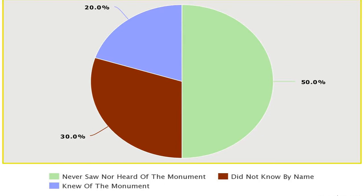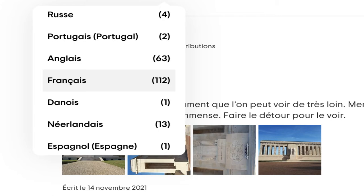While 30% of students didn't know the monument but had already seen it through pictures. We can conclude that our monument is quite underrated, not only to foreign students but also to French students, even though it comes from their home country. The Château-Thierry American Monument is remote from big cities, making it harder to access. However, many people from around the world still come to visit, with positive reviews left by visitors from Russia, Portugal, the Netherlands, and Spain, among others.